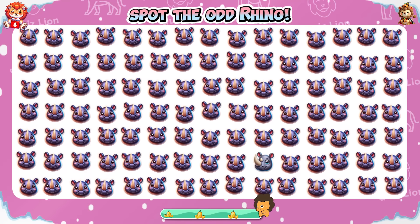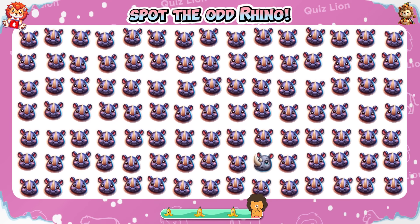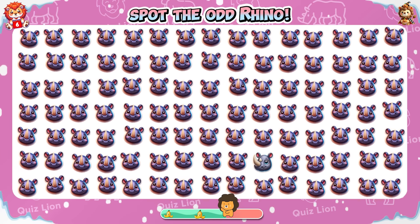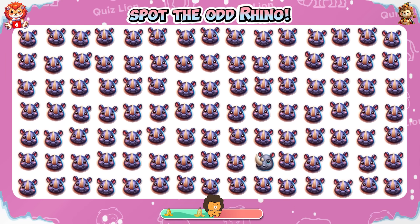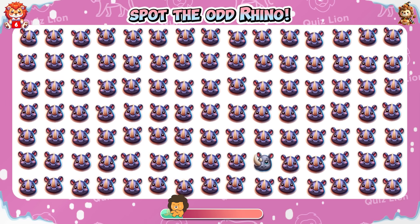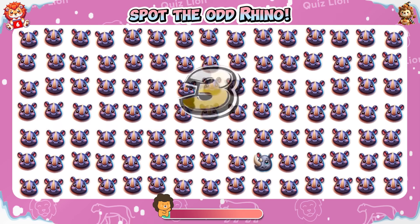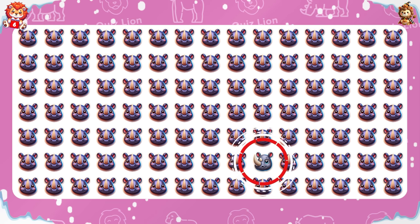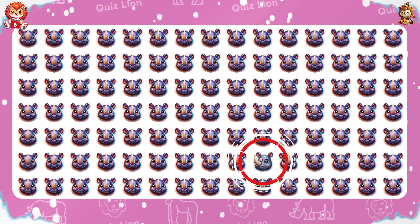Let's continue! Spot the odd rhino. Look — the rhino is turning its head to the left.